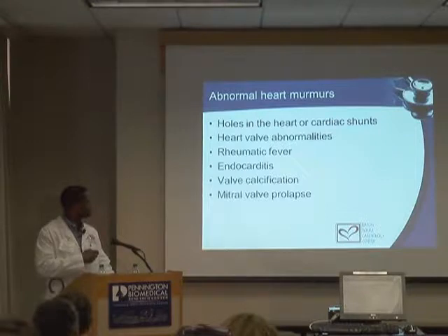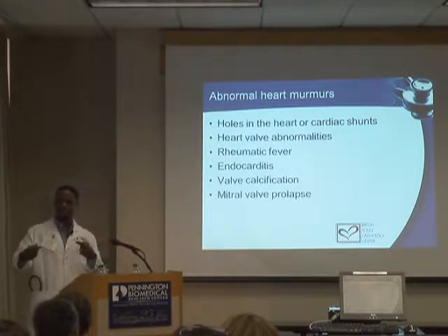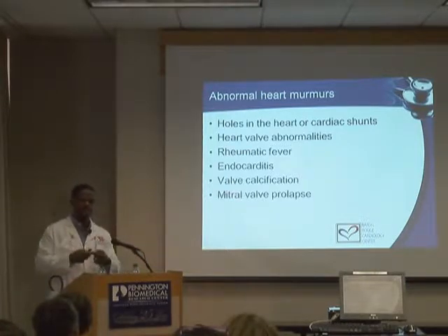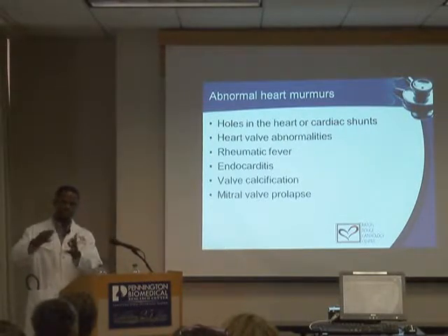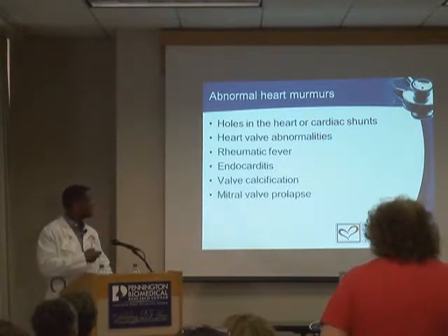If your thyroid gland is overactive, it can rev things up such that a murmur can be heard. But oftentimes it's an innocent murmur that doesn't require much else. Abnormal murmurs do exist — pediatric cardiologists will often discover holes in the heart where oxygenated and non-oxygenated blood mix. Most murmurs arise from turbulence, rather than smooth flow through the heart.